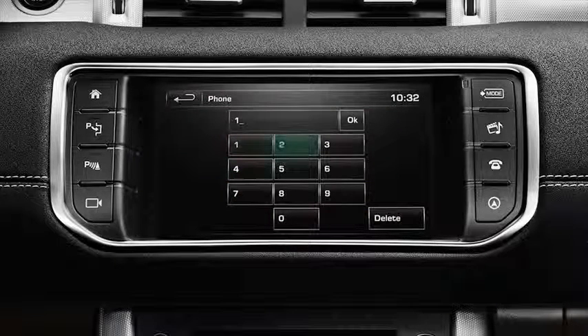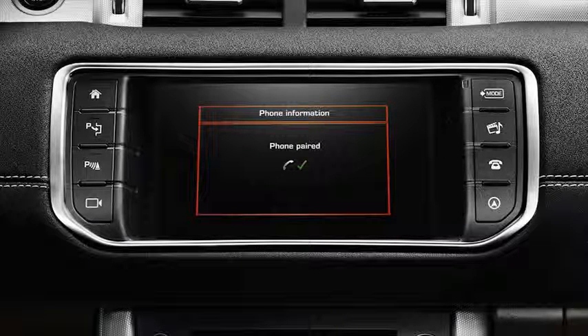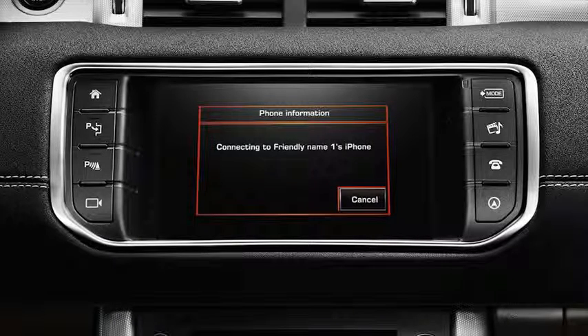Accept the request by selecting yes. When prompted, enter your chosen pin using the keypad on the touch screen display. If pairing has been successful, a confirmation message will appear on the touch screen display.